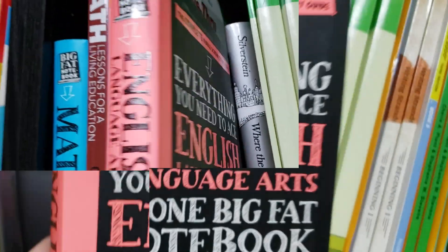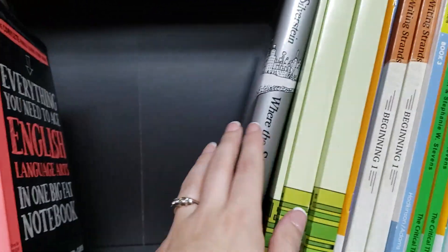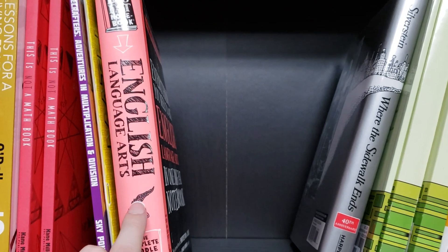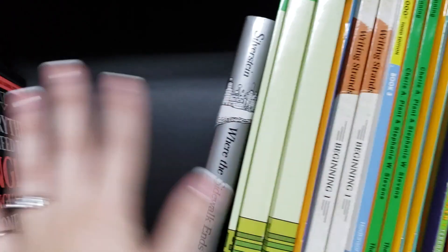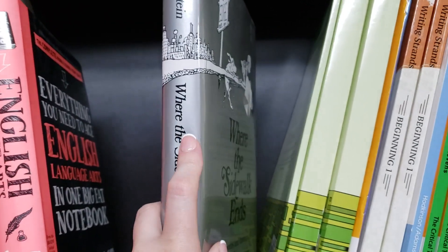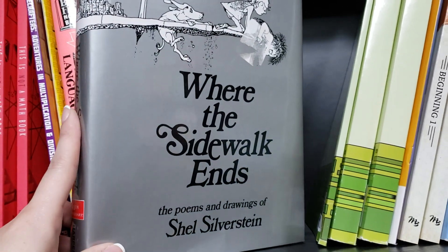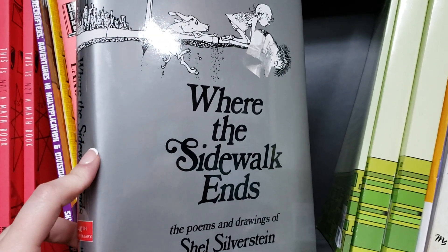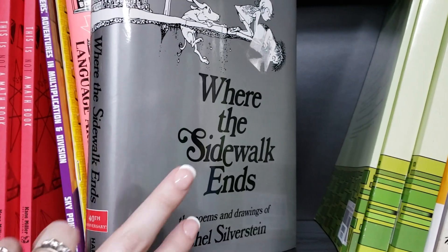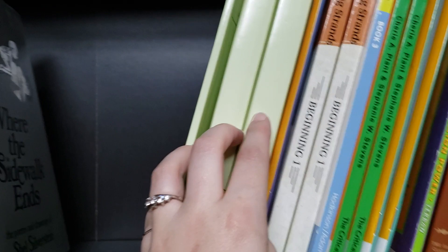For English language arts, we've got the big fat 'Everything You Need to Ace English Language Arts in One Big Fat Notebook' as our core. If we come across something that needs extra practice not covered in the other workbooks, I'll go to Khan Academy or find resources online. We're also going to spend a little time doing poetry. I'm hoping to do poetry tea time once a month — last year I tried once a week and that just didn't work for us. We'll continue with some of the poems we have and find others online.